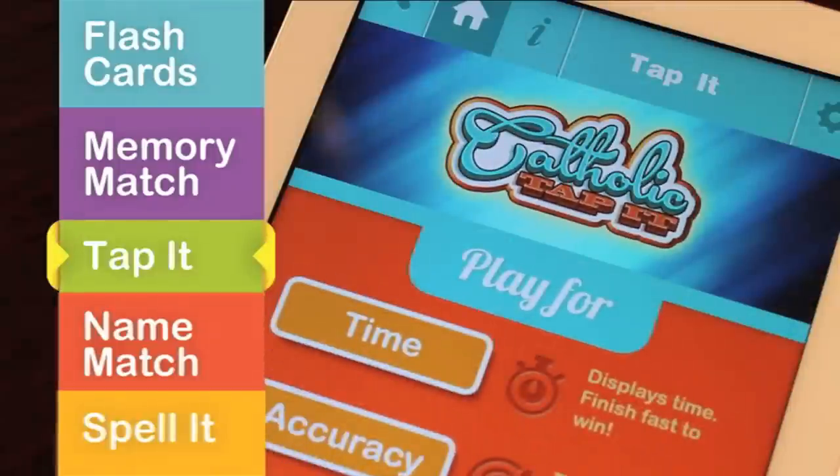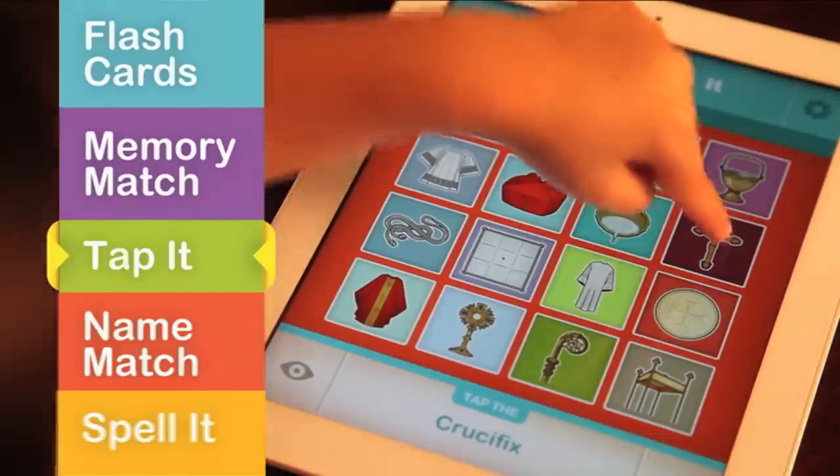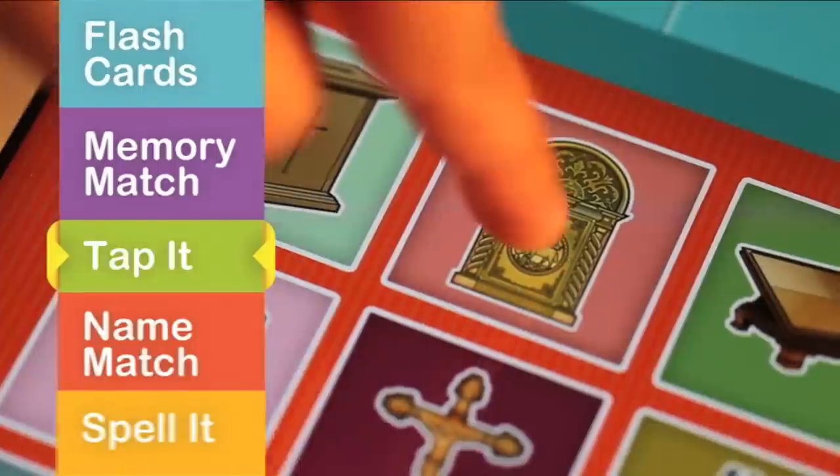Is it an Aspergillum, Crotalus, or Surplice? Find out by playing Tap It. Hear the name of an object, then tap its picture.